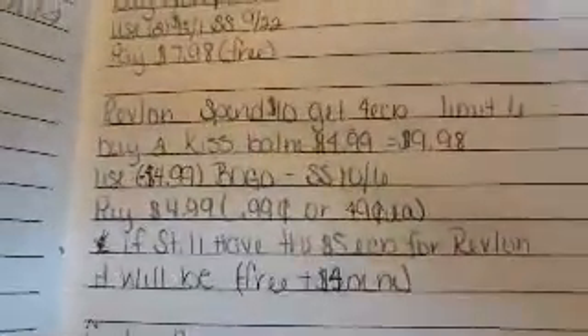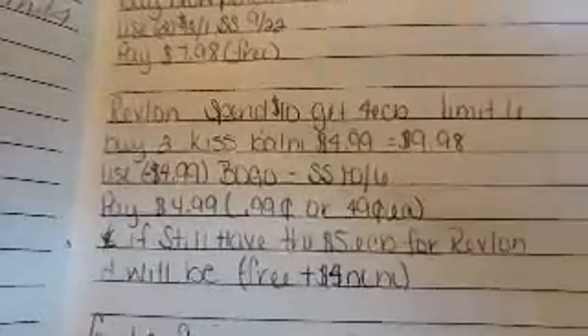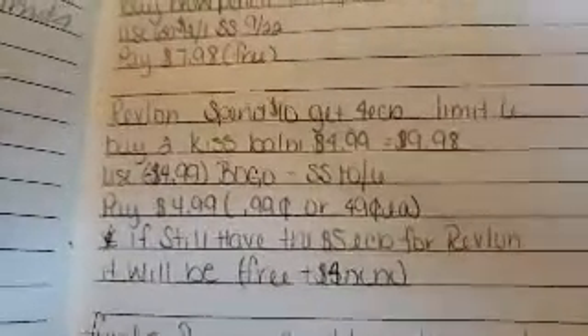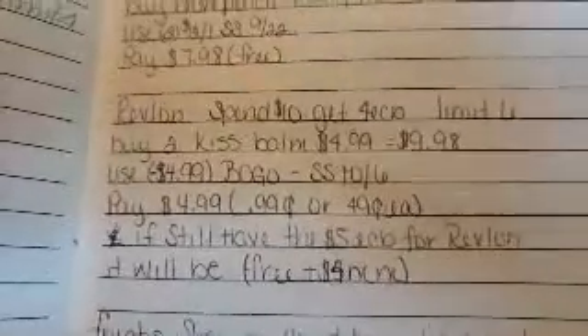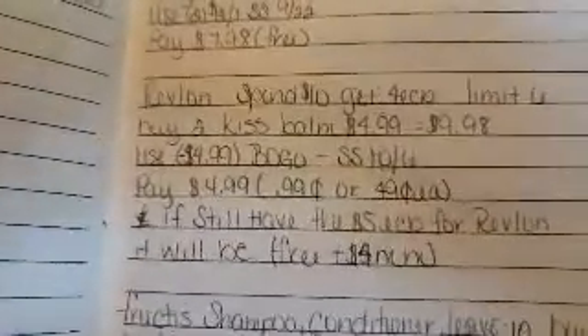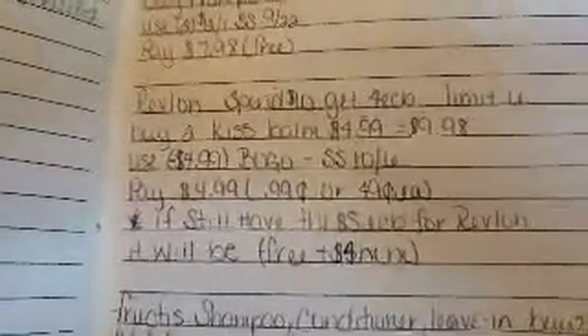Revlon cosmetics: spend $10, get a four dollar ECB, limit of six. Buy two Kiss Bombs for $4.99, coming up to $9.98. Use a BOGO coupon coming out this Sunday — it'll knock $4.99 off, so you pay $4.99 and get a four dollar ECB, making it 99 cents or 49 cents each. I used a mystery coupon last week so I don't remember if it excludes Kiss Bombs, but if it doesn't, this will be a free deal plus a four dollar money maker.